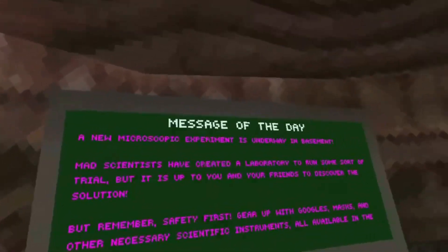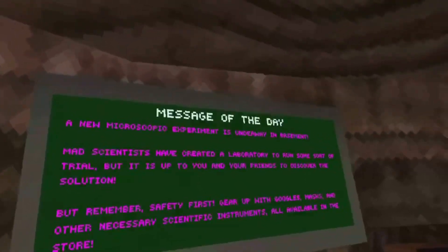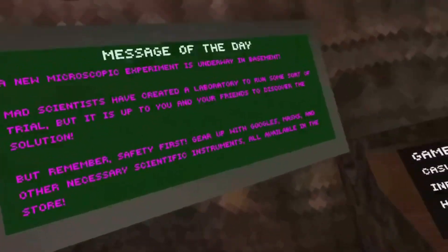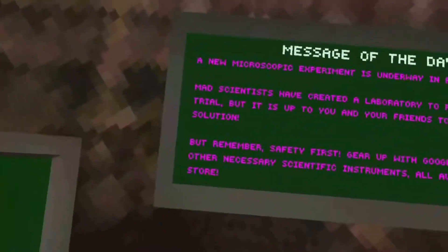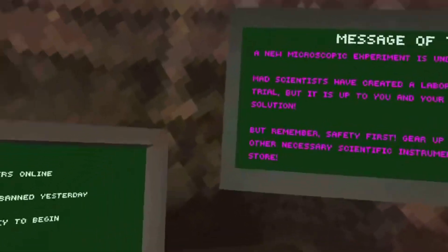Mad scientists have created a laboratory to run some sort of trial, but it is up to you and your friends to discover the solution. But remember, safety first. Gear up with goggles, masks, and other necessary scientific instruments. All available in the store.